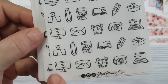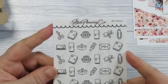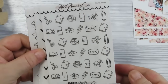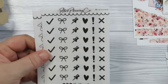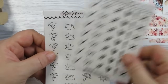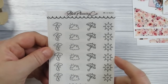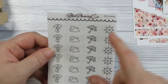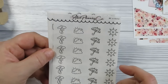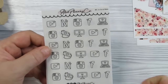Then we have the planner ones — they just speak for themselves: washi, planners, envelopes where you could mark pen pals. Next is the functional one, which I do use for my all-black spreads. Then we've got some weather: raining, cloudy, cloudy with sun, or sunshine. I think there could have been a bit more variety there because nine times out of ten it's just cloudy in England.